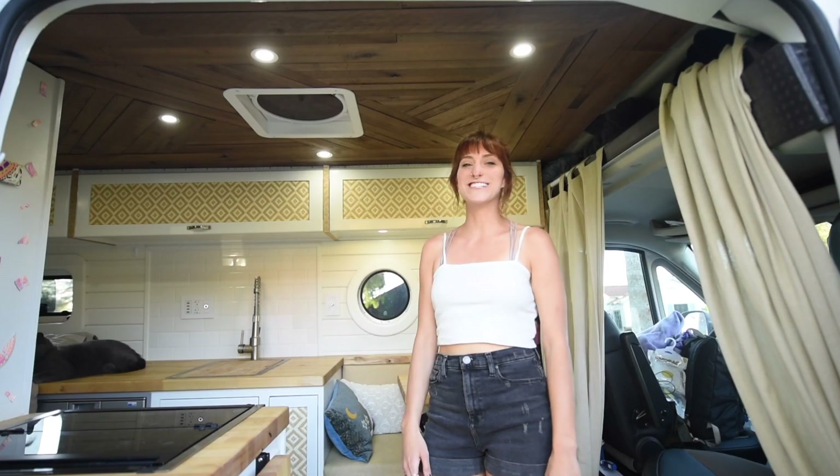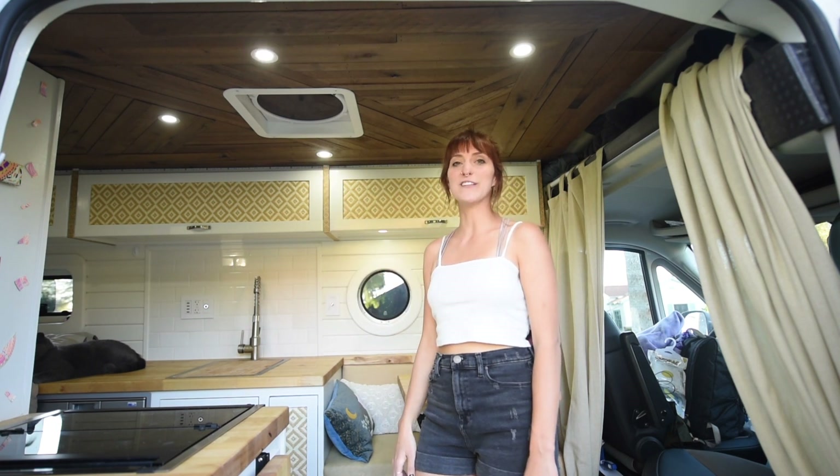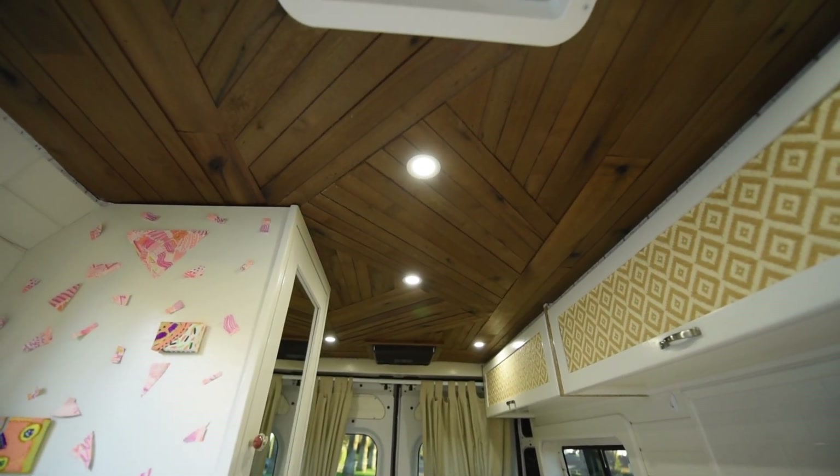My van builders did something really unique on my ceiling — they did a design based on something I saw online. I sent them the design and they modeled it perfectly.